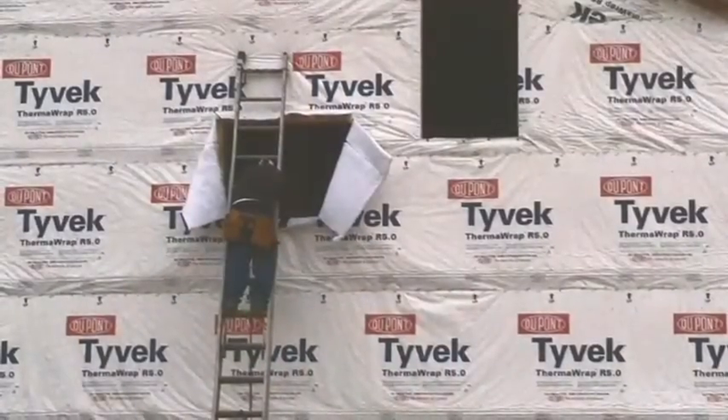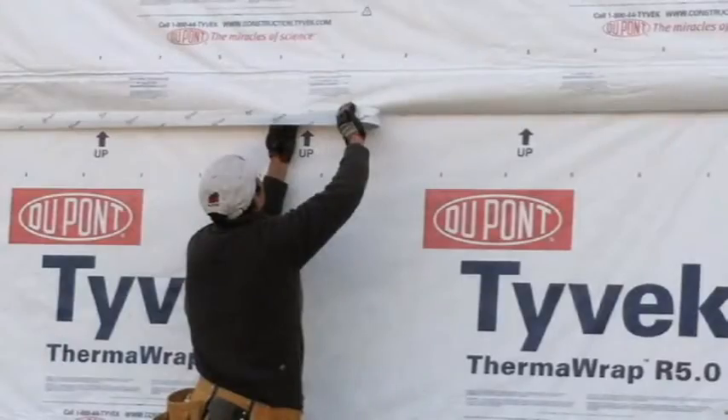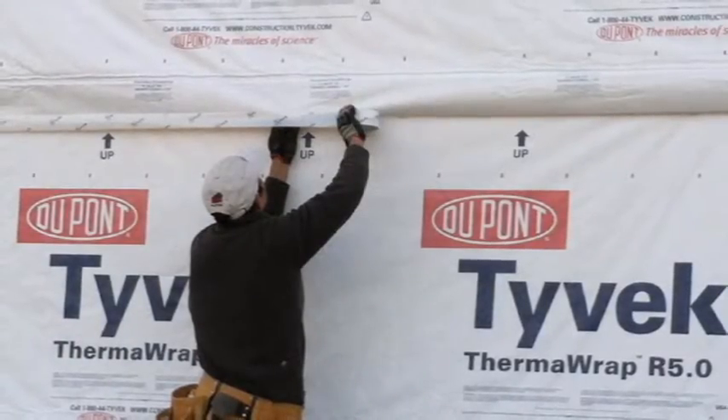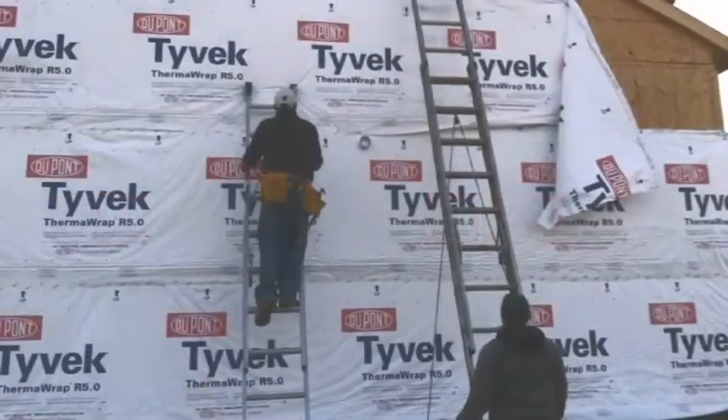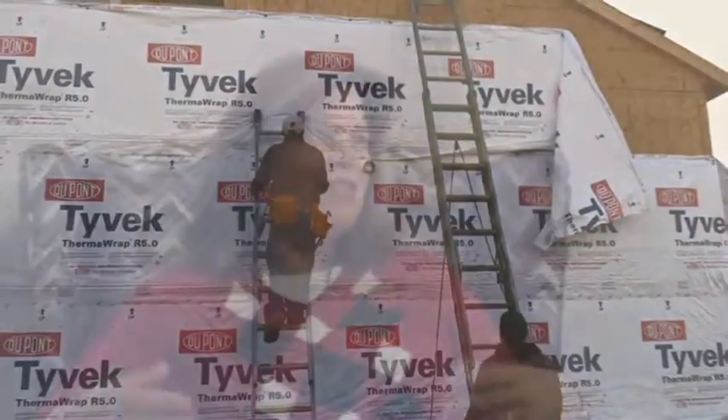We used a certified Tyvek installer, and they were kind of funny — they were giving me a hard time about this new product. It's new, it's different, it installs differently than normal Tyvek does. Not more difficult, it's just a different situation.